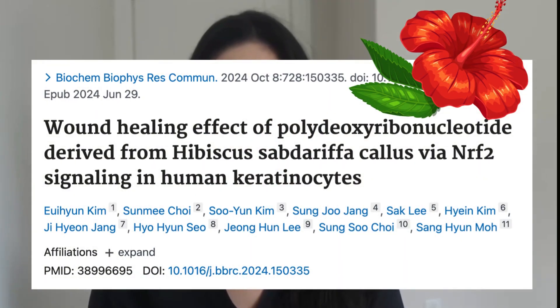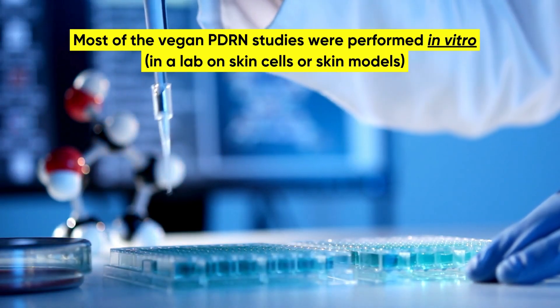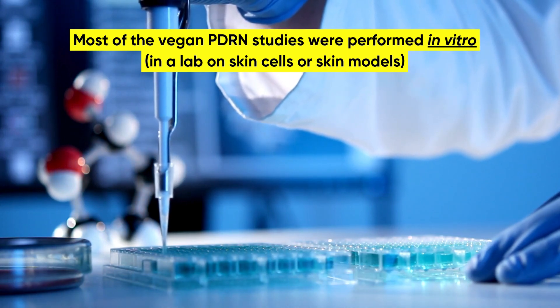Aging is not a wound. Very few of the published studies included a plant PDRN source, and the few that were based on plant PDRN — for example, this study on PDRN from the tropical plant Hibiscus sabdariffa — were in vitro studies, meaning in a lab on skin cells or skin models, not living human skin. So many things in skincare, dermatology, and medicine in general look promising initially in a lab environment on cells and end up being total duds in actual living beings.